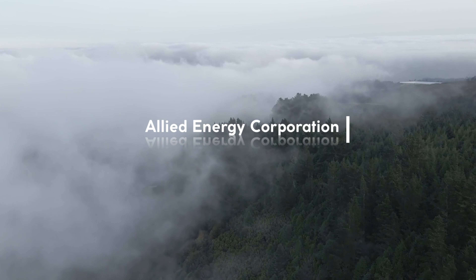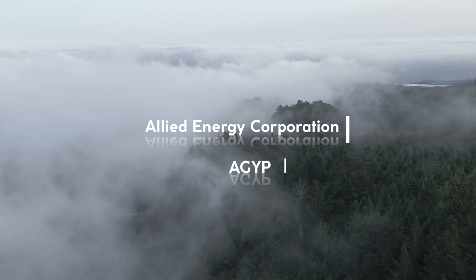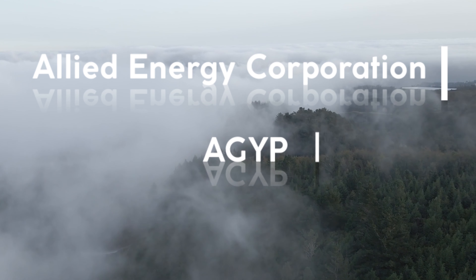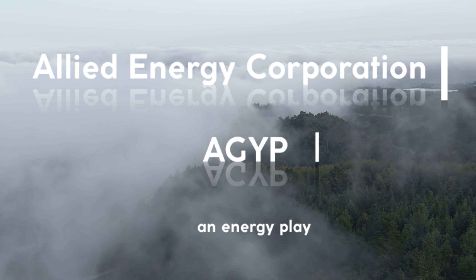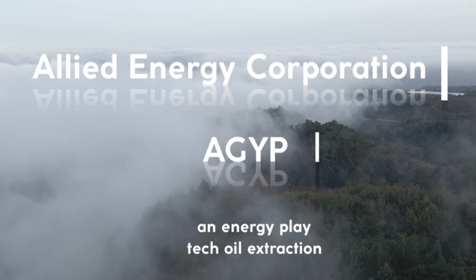I'm not gonna tease you like I usually do before telling you what the ticker is with a long intro. Today I present you with Allied Energy Corporation — ticker symbol OTC: AGYP. Now AGYP, as you can tell from the name, is an energy play — a tech oil extraction play to be exact.